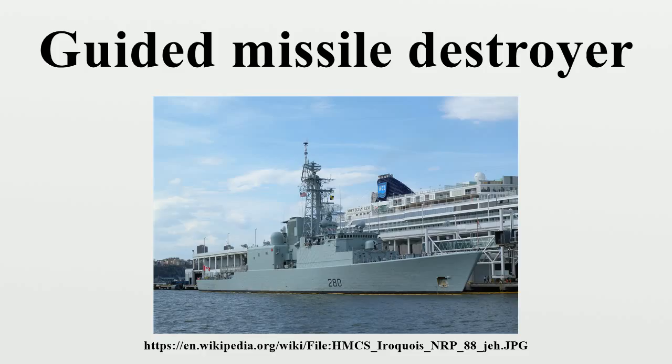United States Navy — Zumwalt-class destroyer: USS Zumwalt; Arleigh Burke-class destroyer: USS Arleigh Burke, USS Barry, USS John Paul Jones, USS Bulkeley, USS Stout, USS John S. McCain, USS Laboon, USS Paul Hamilton, USS Momsen, USS Chung-Hoon, USS Nitze, USS James E. Williams, USS Bainbridge, USS Halsey, USS Forrest Sherman, USS Farragut, USS Kidd, USS Gridley, USS Sampson, USS Truxtun, USS Sterrett.